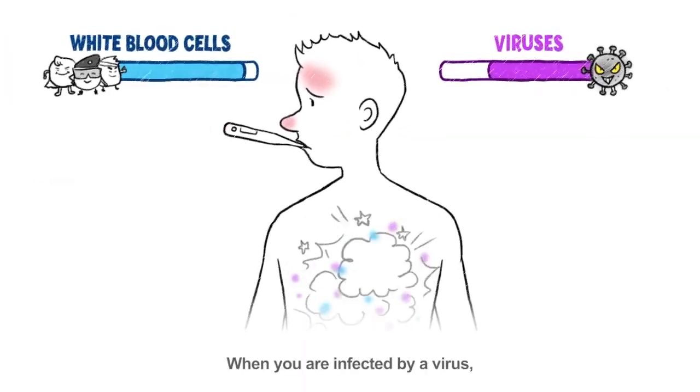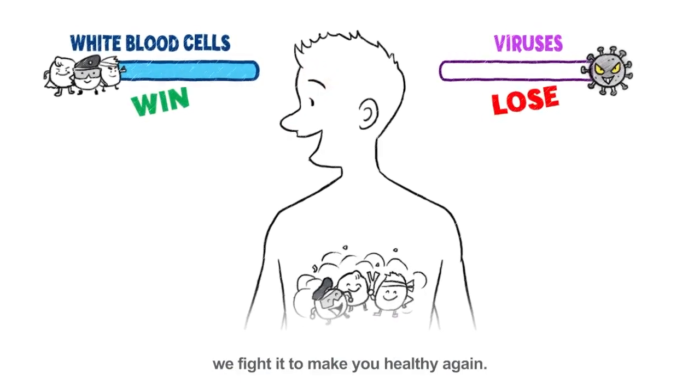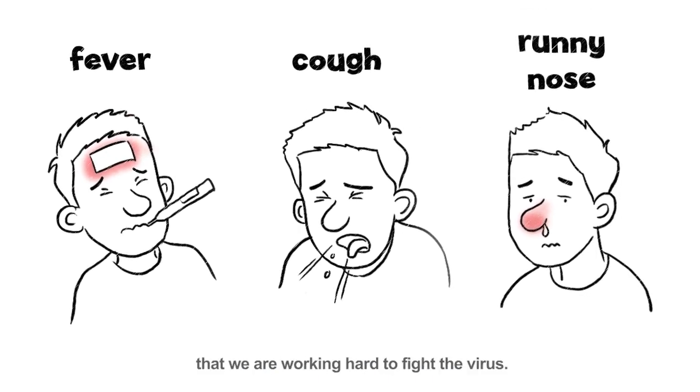When you are infected by a virus, we fight it to make you healthy again. During this battle, you may have symptoms such as a fever, cough, and runny nose. These are signs that we are working hard to fight the virus.